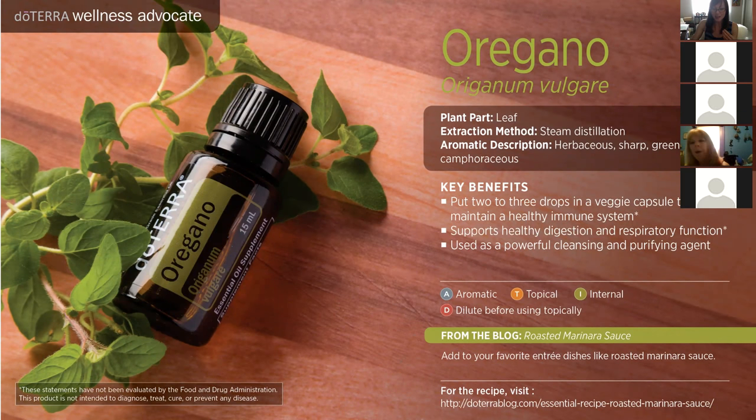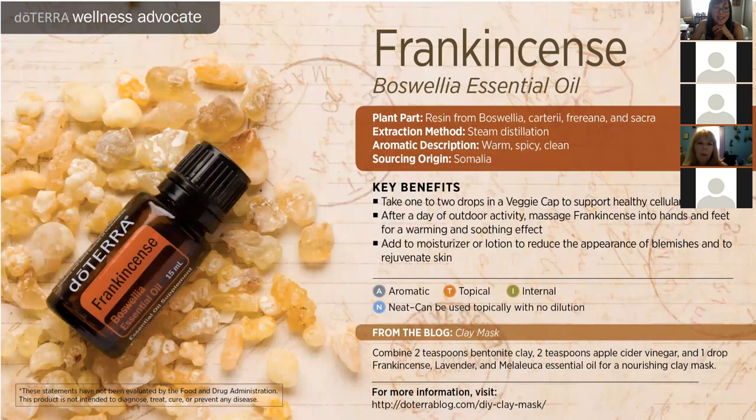Frankincense — this is the king of oils. Frankincense is a resin from a tree called the Boswellia tree. It has so many aromatic compounds in it that are supportive of our health. There's a ton of information on PubMed using frankincense oil for different therapeutic opportunities. It really is amazing at supporting our immune system. It has this warm, spicy smell. Sometimes people who grew up in a Catholic home and went to church will pick up frankincense and say — oh my God, this smells like a church — because frankincense is often burned ceremonially at mass.